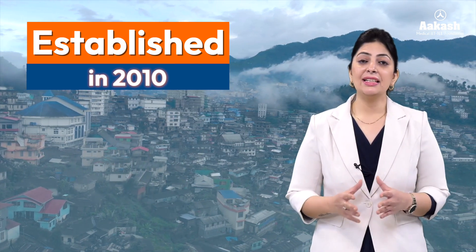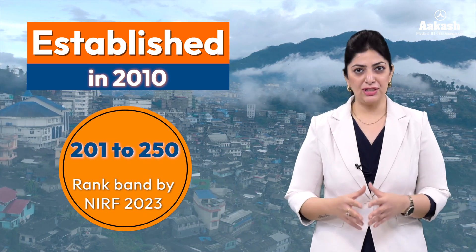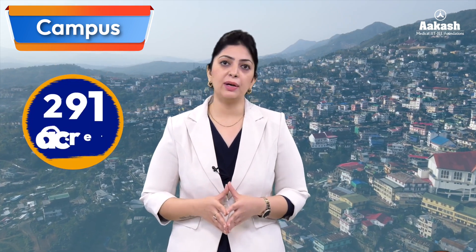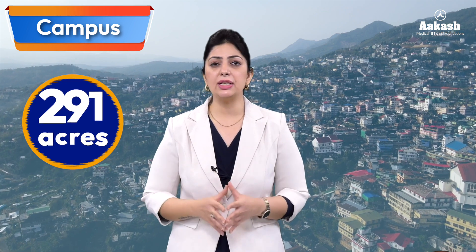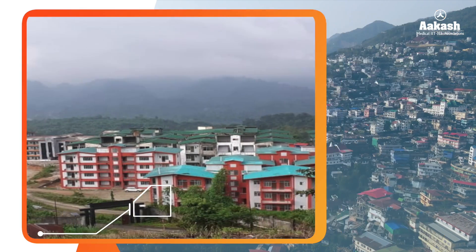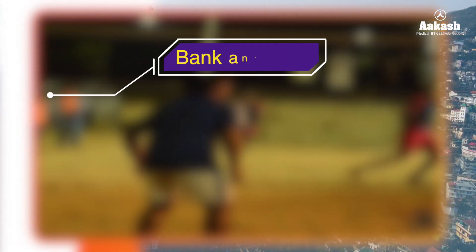NIT Nagaland is awarded a ranked band of 201 to 250 by NIRF 2023. Initially, for two years, NIT Nagaland functioned from the campus of NIT Silchar and was later shifted to its permanent campus in the year 2012. This new campus is spread over an area of 291 acres, providing all the basic facilities to its students.